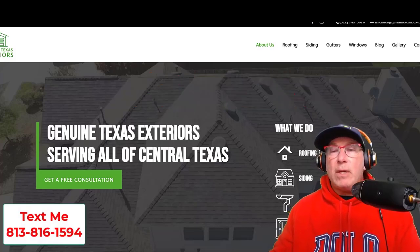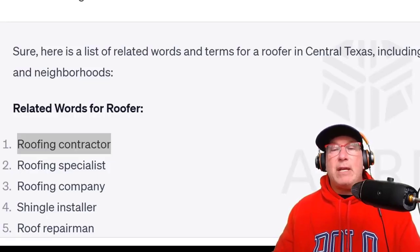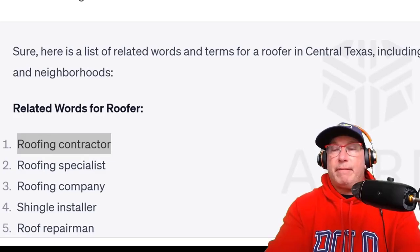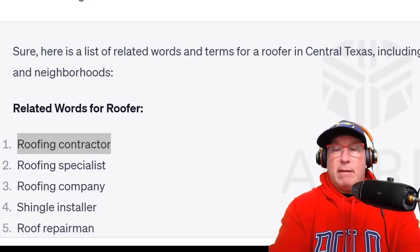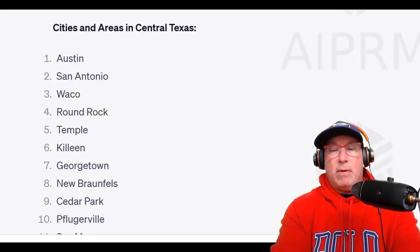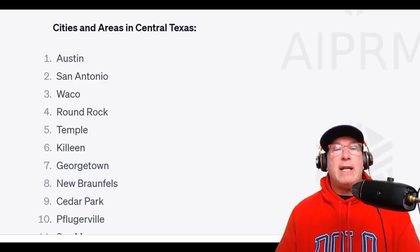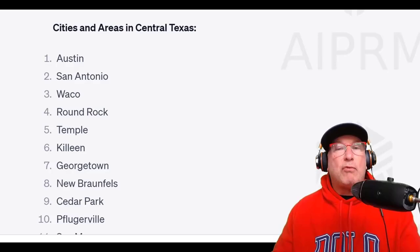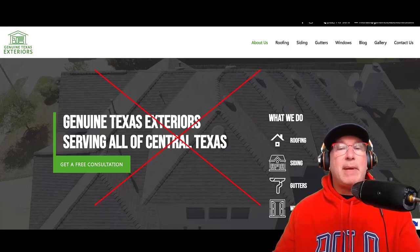Now you need to write content. What I'm doing here is asking ChatGPT to create a list of all the related words for 'roofer in central Texas' and name all the cities and neighborhoods. ChatGPT is going to create a list of everything we need. Then I'm going to copy and paste that list and ask it to write me a webpage using all that information.